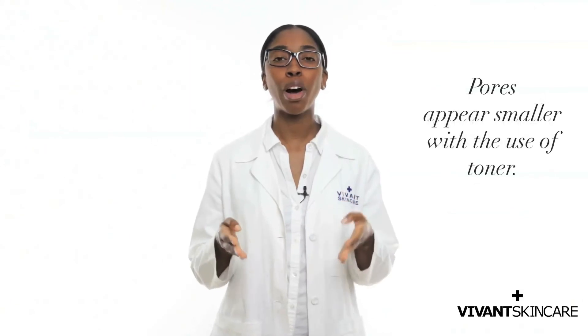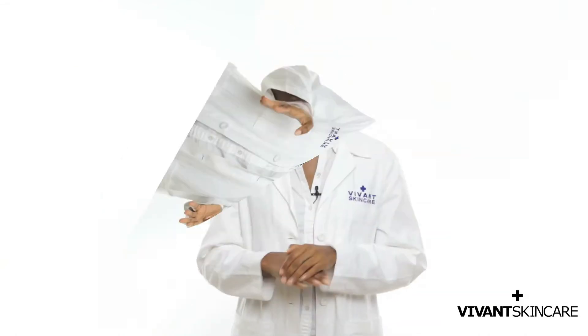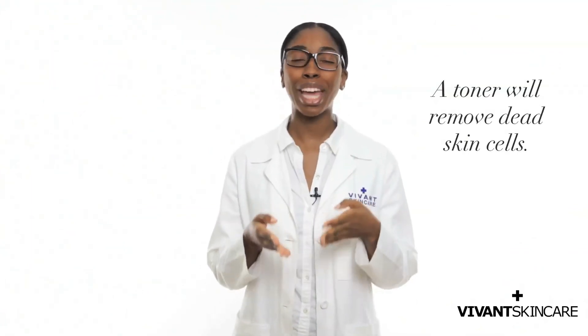Your toner helps your pores look smaller — we all love that. A toner helps remove oil, dirt, and residue left over from your cleanser or water. Water contains minerals that can be left over on your skin even after cleansing. A toner also helps remove dead skin cells that keep your pores from getting clogged.